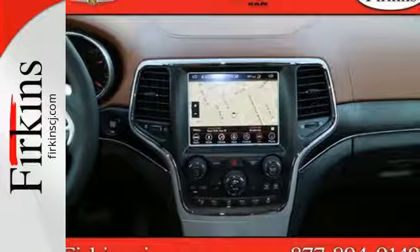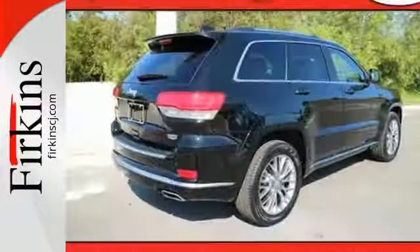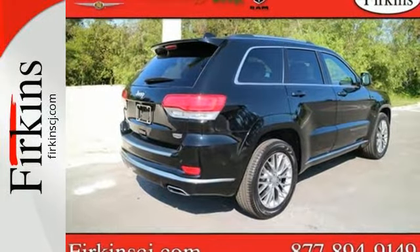Effortless control is everywhere, starting with the refined handling and continuing with keyless enter and go and the 8-speed automatic transmission.